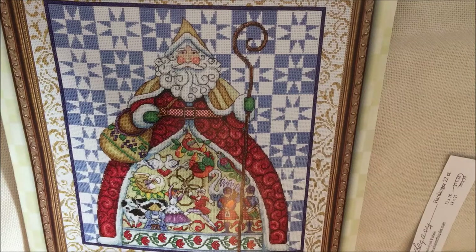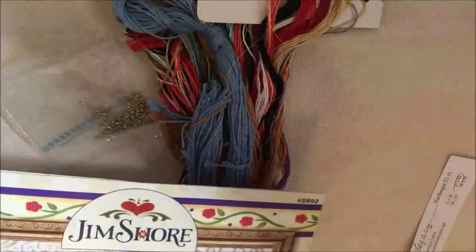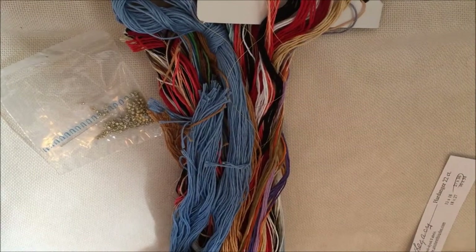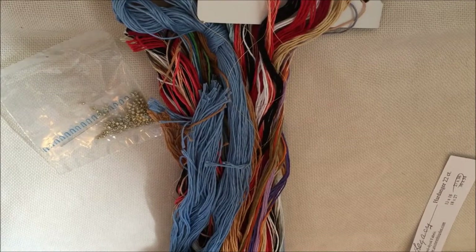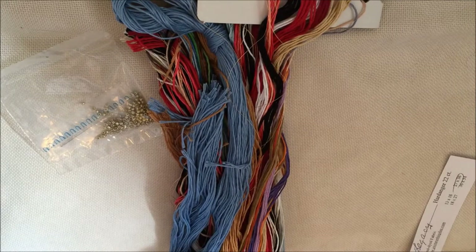It was originally kitted up with 14-count Aida, and not that I have anything against Aida, it's just a little bit too big as a finished piece — it was going to be 14 by 16 inches, which is more than I have space to display during the holidays. So I decided to switch out the white Aida for a barely-there antique colorway called Legacy from Picture This Plus. This is leftover 22-count hardanger from my Village of Hawk Run Hollow piece. The kit comes with all the floss and beads — everything else you need to get started.